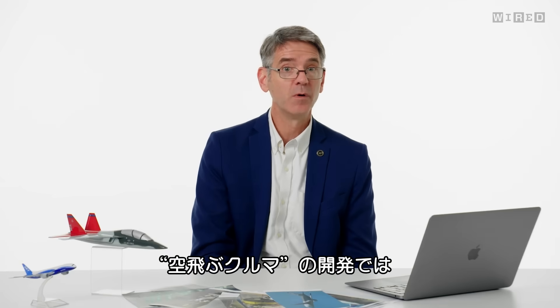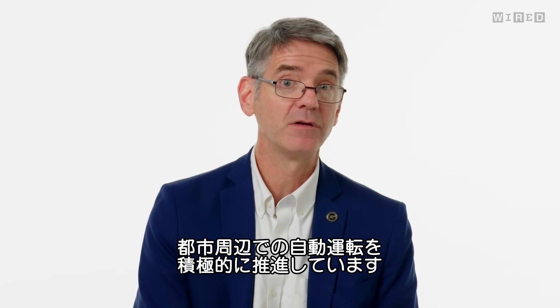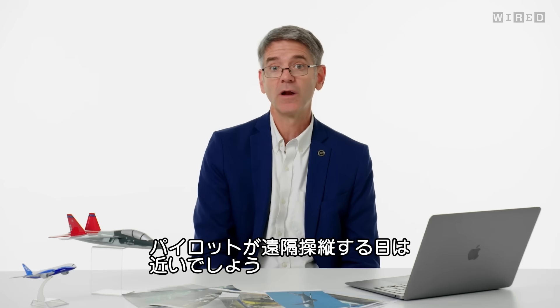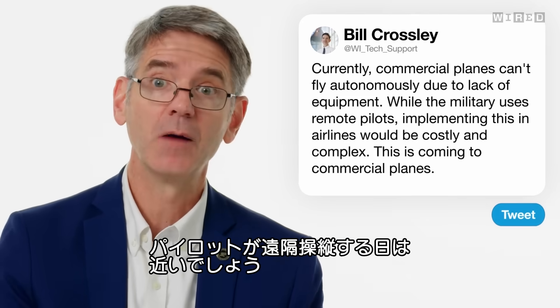Some new entrants in urban air mobility are pushing really hard at having more autonomous, or perhaps even fully autonomous, flights around a city where you don't have a pilot on board — that pilot would be remote. So this is coming.